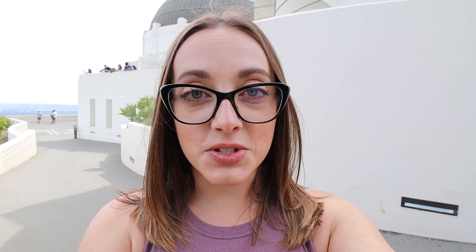Inside the historic building behind me, there are all sorts of different exhibits for you to learn more about astronomy. And as you walk around the outside of the Griffith Observatory, you have beautiful views of LA, the Hollywood sign, and on clear days, even the ocean. The best part about all this is it's completely free to visit the Griffith Observatory.